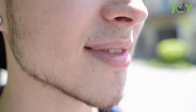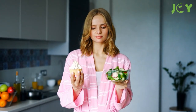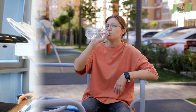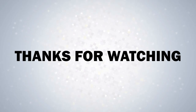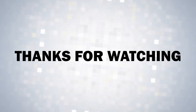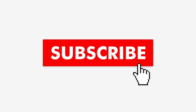Now you know what causes dental plaque, how it affects your teeth, and the best ways to get rid of it. To prevent plaque from forming in the first place, brush your teeth twice a day and don't forget to floss. Avoid sugary foods and beverages and drink plenty of water throughout the day to wash away food particles before they can become plaque. Be sure to visit your dentist every six months for a checkup and professional cleaning. If you found this video useful, give it a like, share it with your friends, and subscribe so you never miss a video.